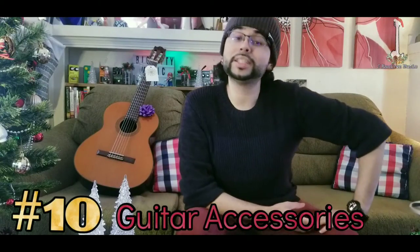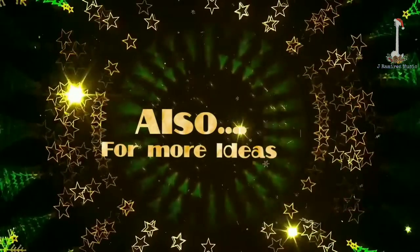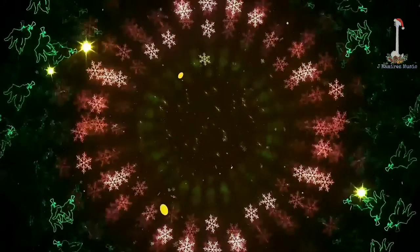At number 10 we have guitar accessories — from guitar strings to guitar picks and cables. Any guitar player would love these useful gifts, especially for their next up-and-coming gig. Check out the top 10 Christmas stocking stuffers for guitar players; the video link is in the description below.